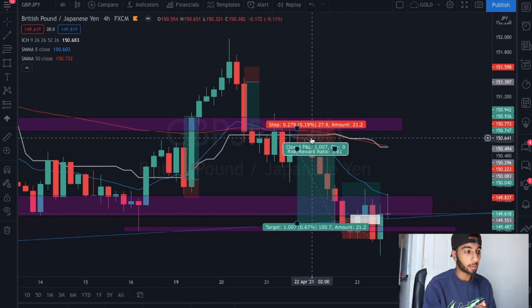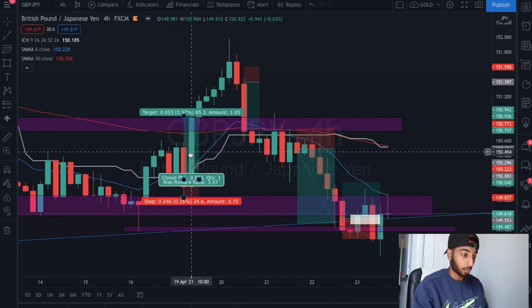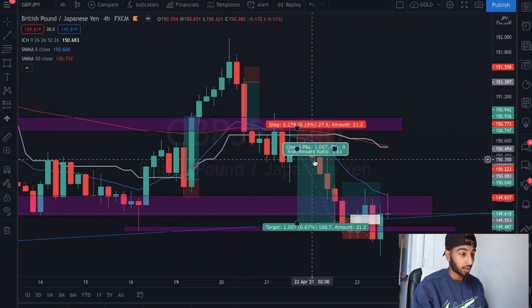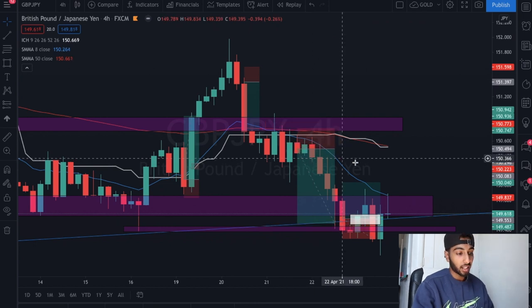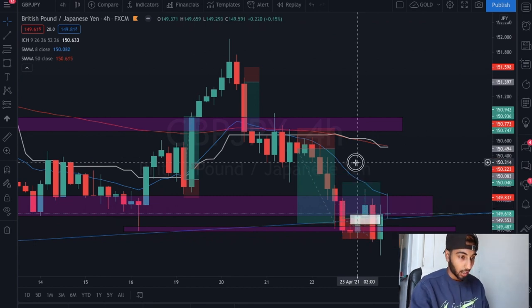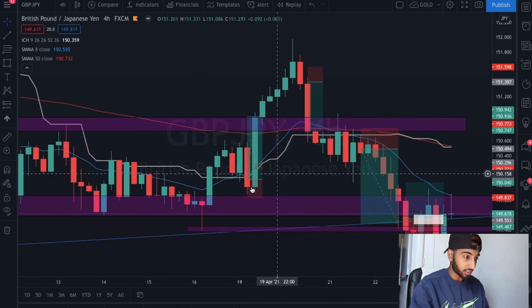We're going to first talk about GBP/JPY, one of the currency pairs I've been trading for a while. As you can see, the week went through: profit number one, profit number two, profit number three - we were three for three. Unfortunately on Friday I hit a bad trade, and I'll explain exactly what happened in more detail in this video.